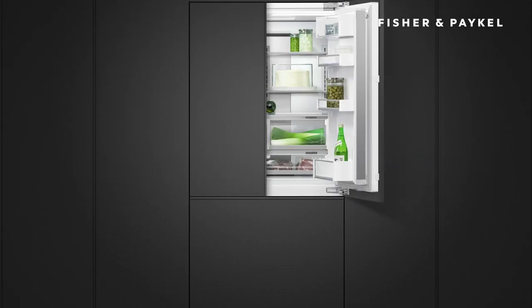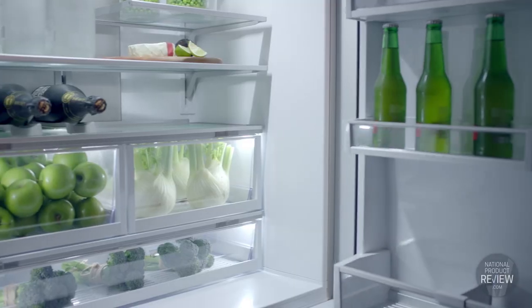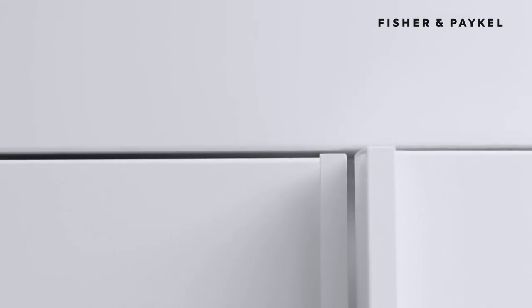Also with a flush fit design are the integrated French door and bottom-mount fridge freezers. These help optimize kitchen space with minimal gaps and they also offer a custom finish.